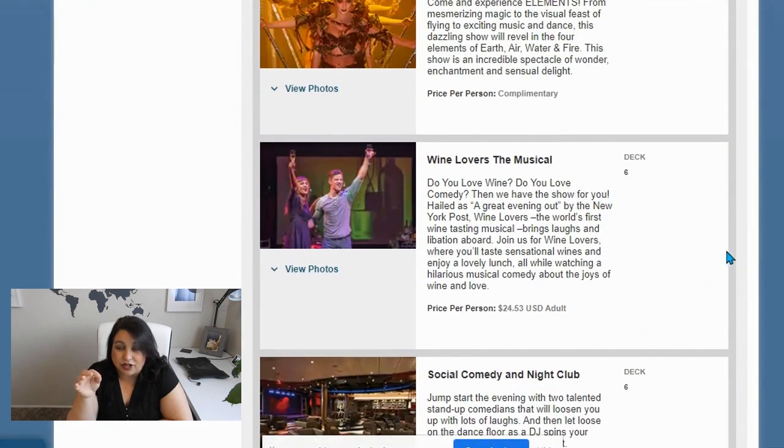There's one other thing I found: it's called Wine Lovers the Musical. Do you love comedy? Then they have a show for you. Hailed as a great evening out by the New York Post, it's the world's first wine-tasting musical — it brings laughs and libations on board. You'll taste sensational wines and enjoy a lovely lunch. This is actually done during lunchtime, and I booked it on the sea day after all the ports.